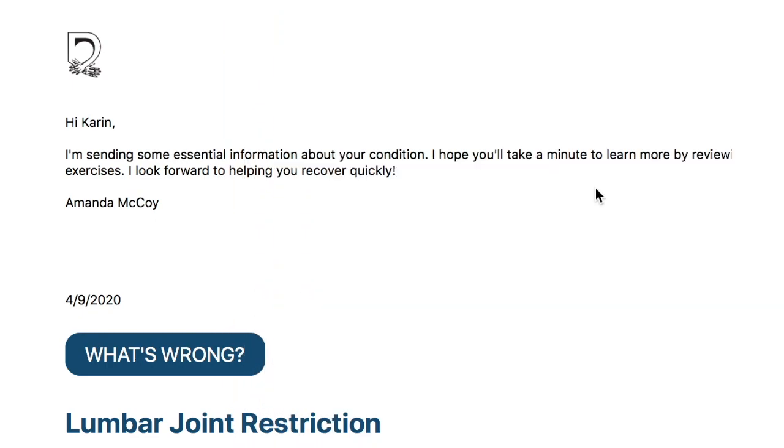Hi, I'm Dr. Karen Drummond, owner of Drummond Chiropractic, here to show you what an email looks like from Drummond Chiropractic when you come and either physically see us or virtually see us.